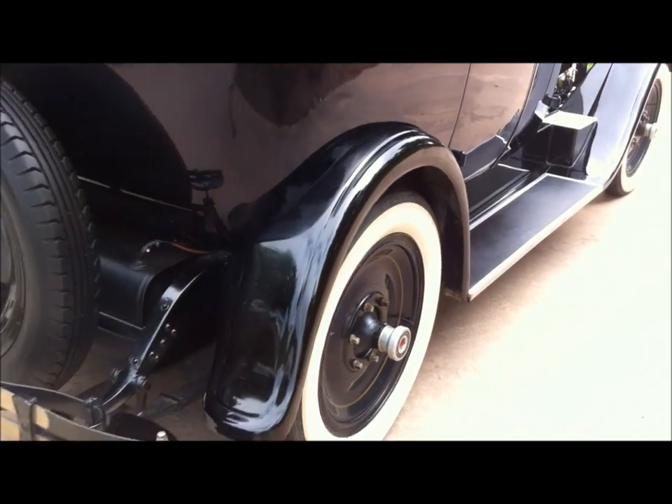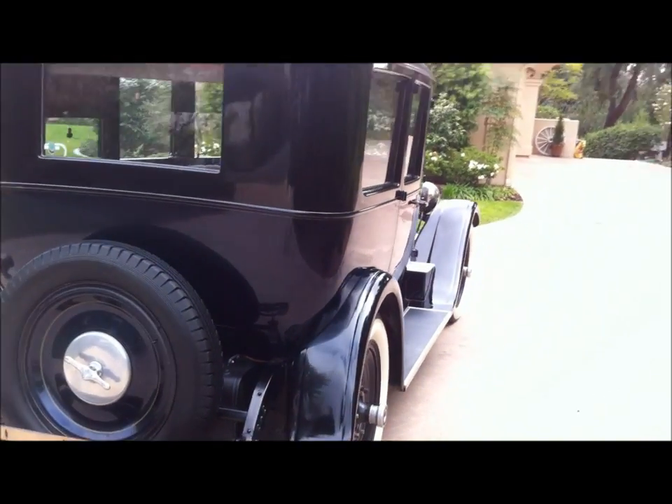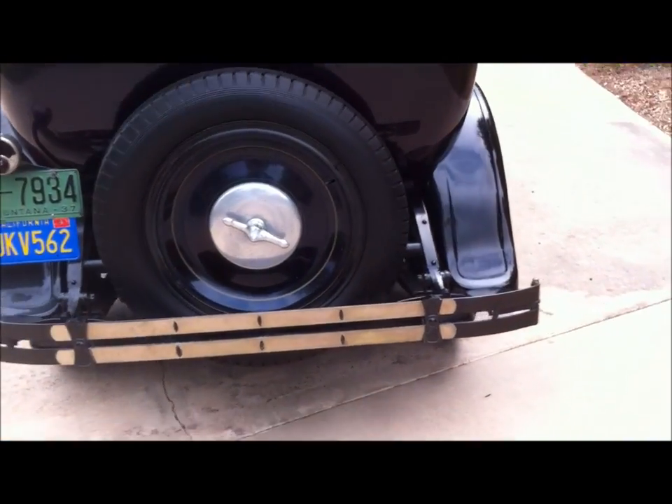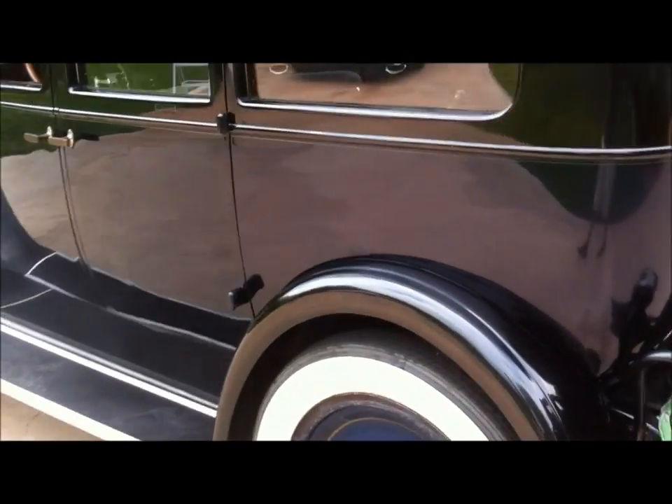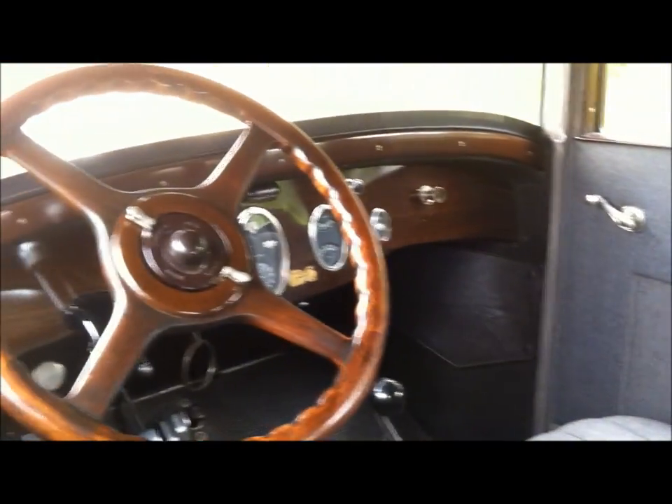This was bought new by a doctor in Montana in 1927, and it was bought as a gift for his wife. When the doctor died, she just put it in a barn and put no more miles on it. There's a little rip — a little rip tear right here.